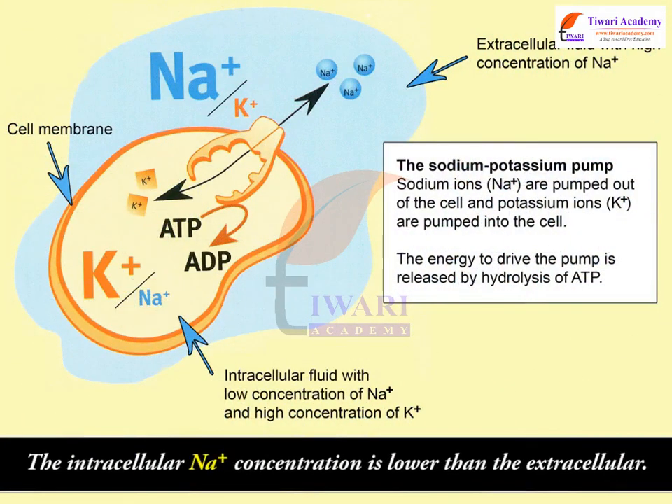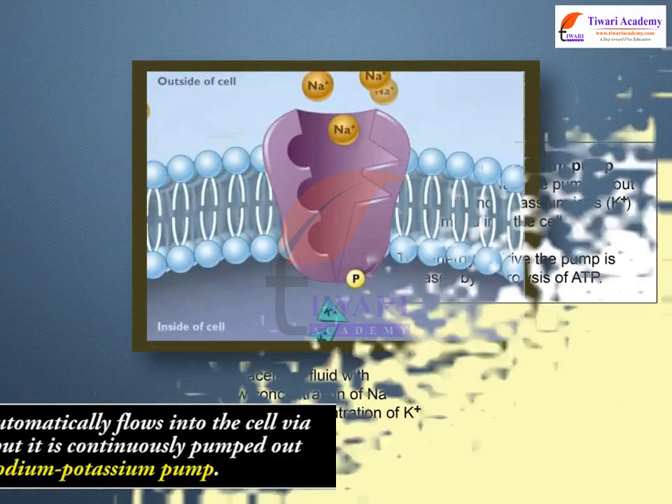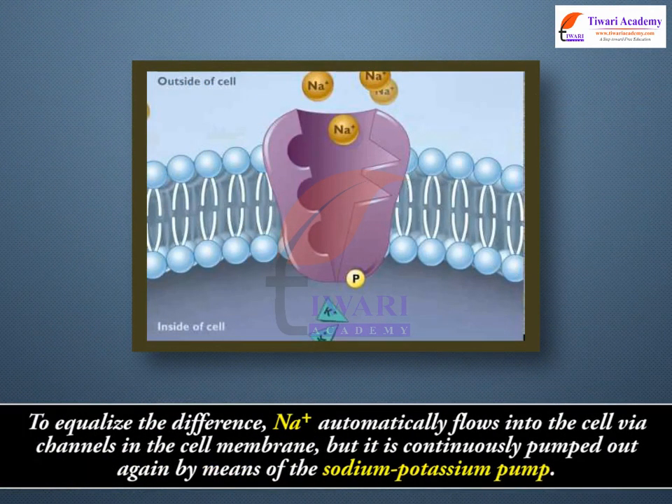The intracellular Na⁺ concentration is lower than the extracellular. To equalize the difference, Na⁺ automatically flows into the cell via channels in the cell membrane, but it is continuously pumped out again by means of the sodium-potassium pump.